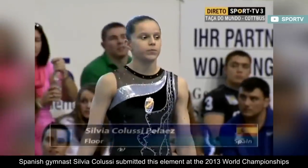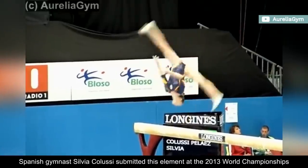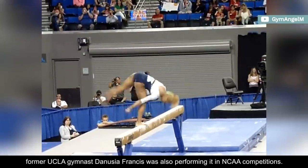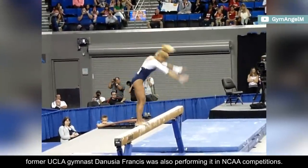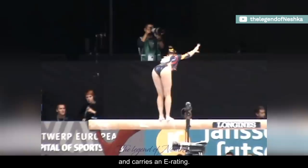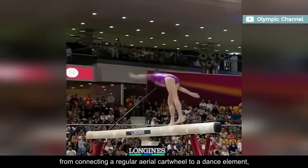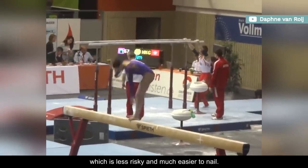Spanish gymnast Silvia Colussi submitted this element at the 2013 World Championships, and around the same time, former UCLA gymnast Danusha Francis was also performing it in NCAA competitions. It consists of a free aerial cartwheel in a side position and carries an E rating. However, gymnasts can get the same points from connecting a regular aerial cartwheel to a dance element, which is less risky and much easier to nail.